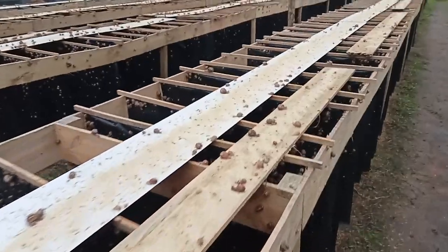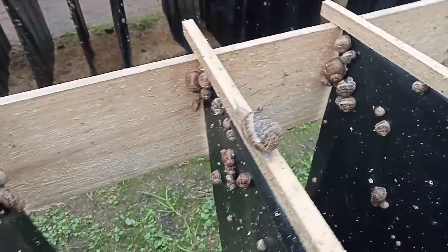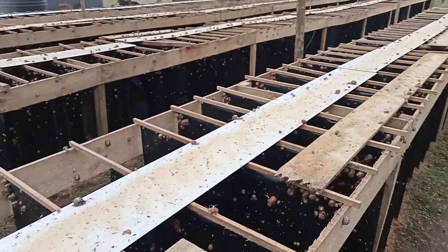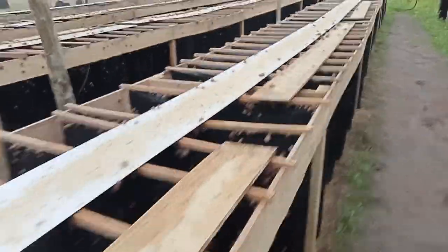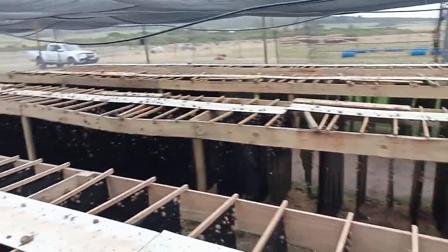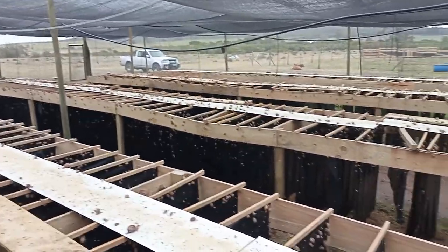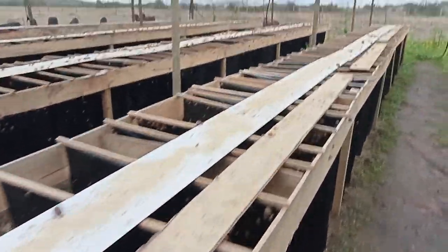I just put out a little bit of feed to make sure that they can go through the day until tonight when we feed them again. Of course, there was no feed left this morning, which is always a good thing — it just means that they are enjoying what we're feeding them and they are getting bigger.